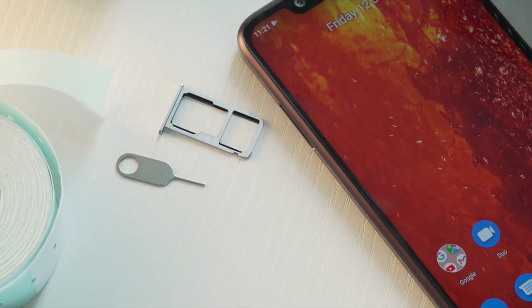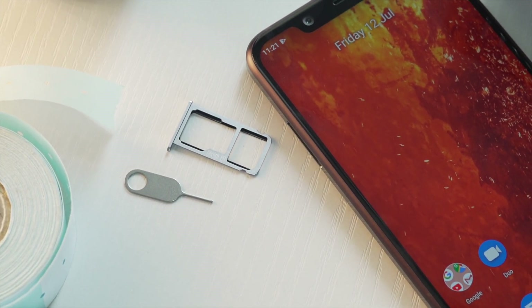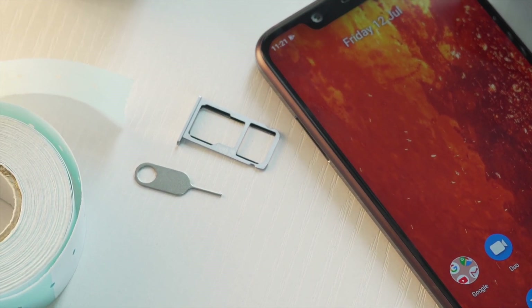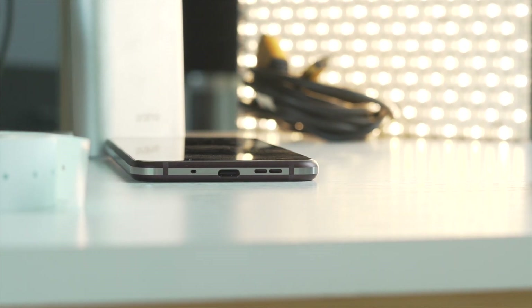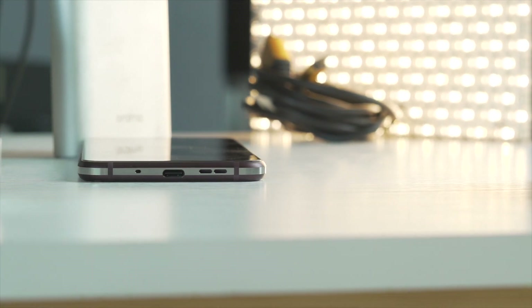On the left side is the hybrid dual SIM card tray with expandable storage of up to 400 gigs. Up top is a 3.5mm audio jack, while at the bottom are the USB Type-C charging port, speaker grills, and microphone.